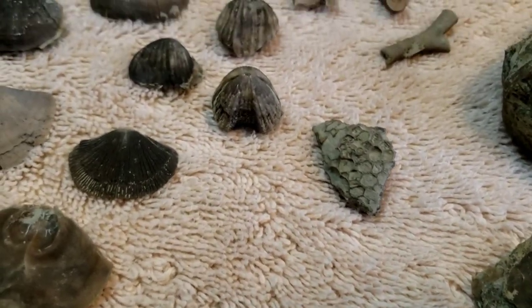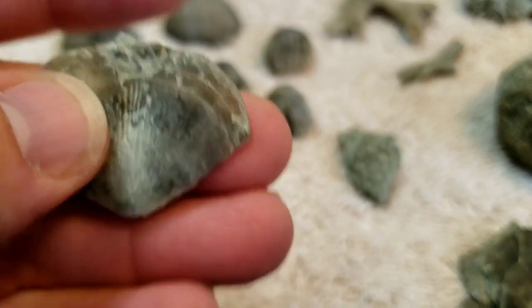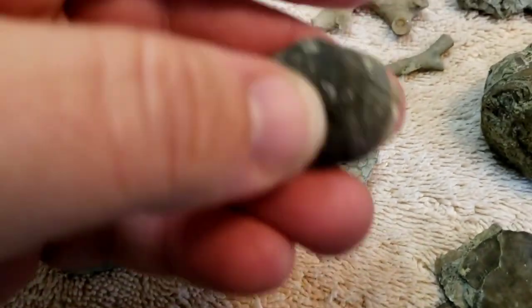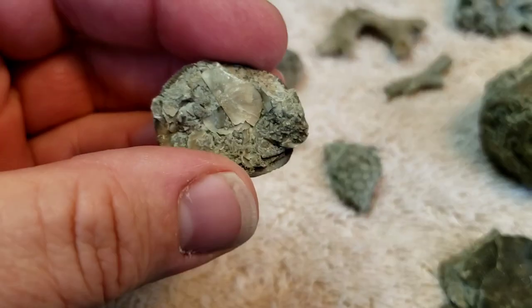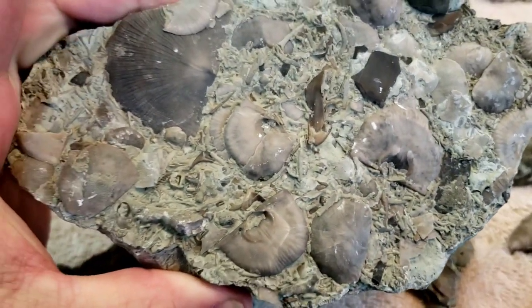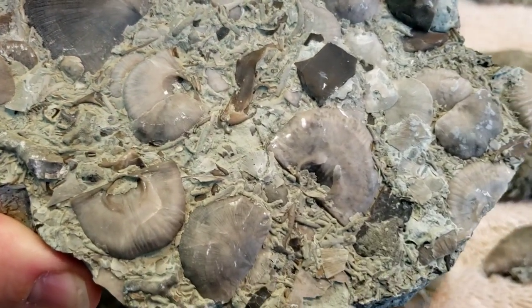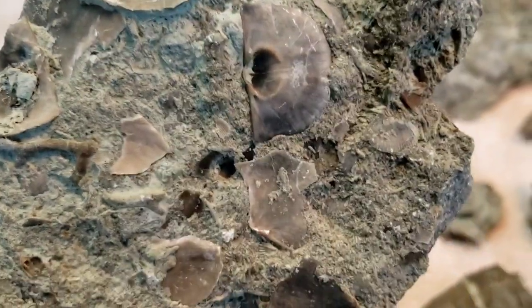Now some of these — this one was really interesting. Weird little pattern on the inside of it. And these are just laying there, some of them are just loose. Fossils inside of fossils. This is a really good one here. Nice big ones. Look at them all.